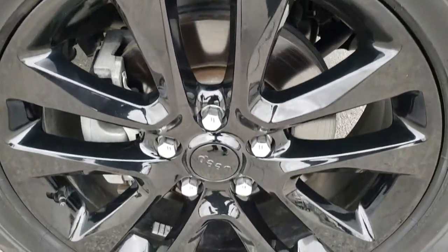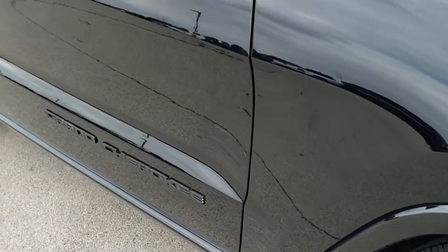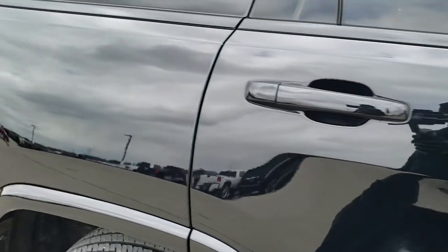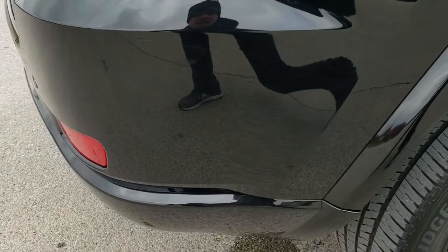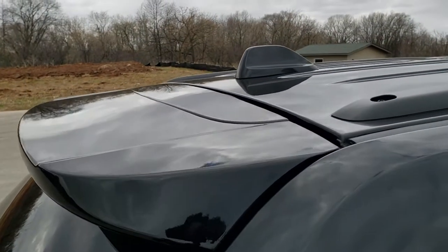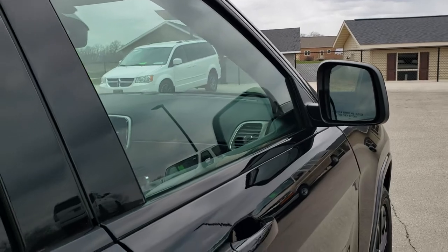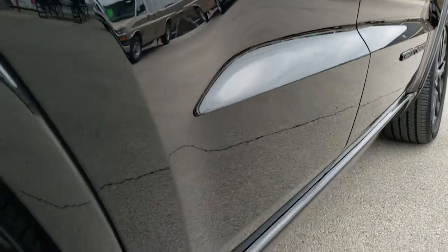The passenger-side rim has no scuffs or scrapes. As you go down this side of the vehicle, take note of how clean the body is — how reflective and mirror-like that paint is. We take these HD videos so if you're close by or far away and just can't make the trip down, you can still see the vehicle, hear the vehicle, and have confidence in what you're looking at before you even get here, so there are absolutely no surprises. That is why we offer the Summit Auto Fast Pass option in the upper right-hand part of your screen.